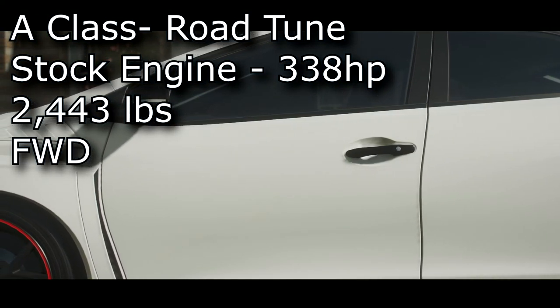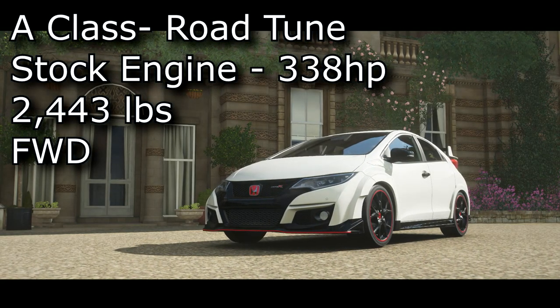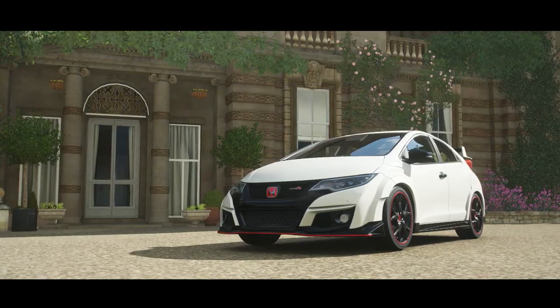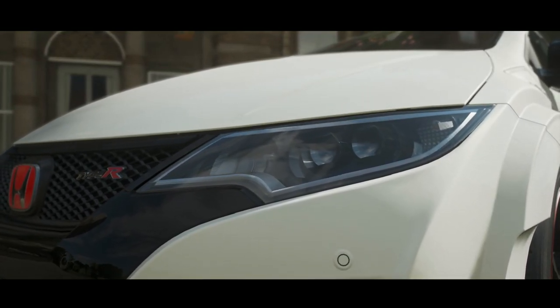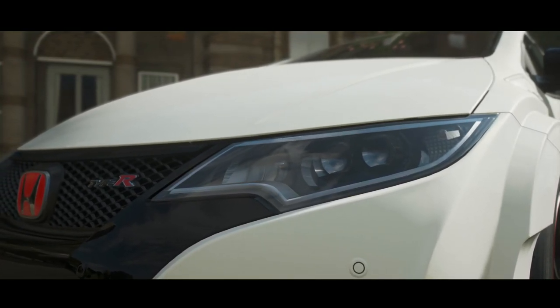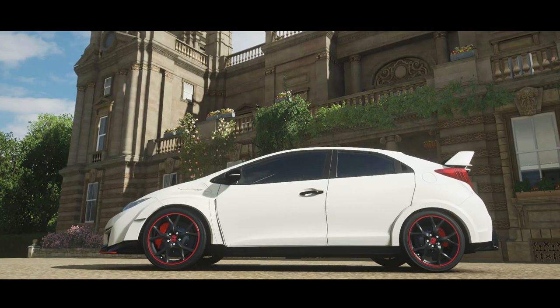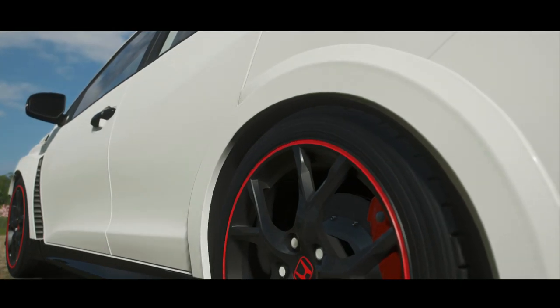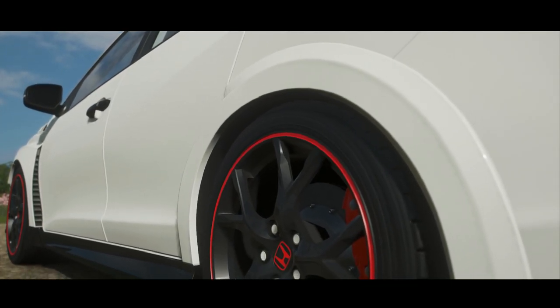Just a quick note about this tune: I could have swapped out the stock wing for the upgraded wing that unlocks downforce tuning, but I liked the look of this one better. It did also save me five pounds, but I didn't get the downforce tuning option — I just didn't feel like I needed it, and I like the look of the stock wing a little bit more. So let's take this car out onto the test track and see how it does.